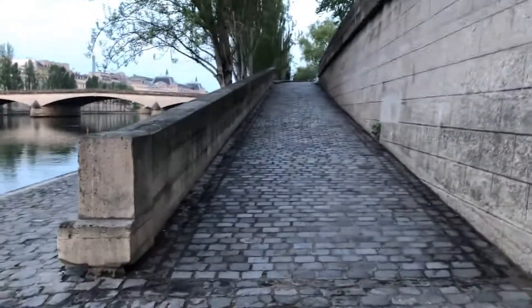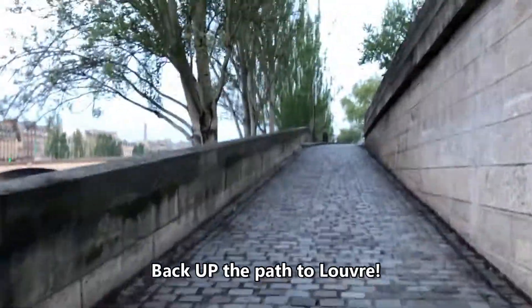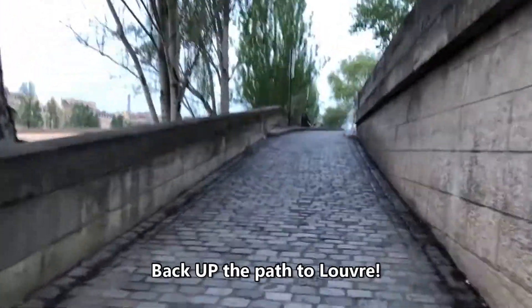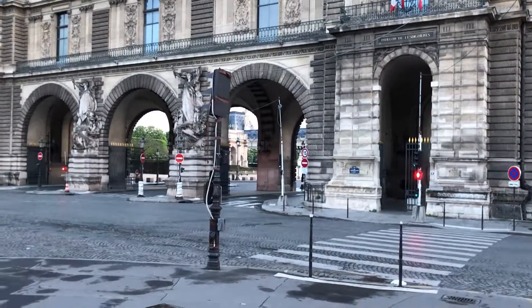About a mile and a quarter in, you can go back up to street level, and this is where you get close to the Louvre entrance. Let's go. Check it out — Musée du Louvre, right over there. Let's go.